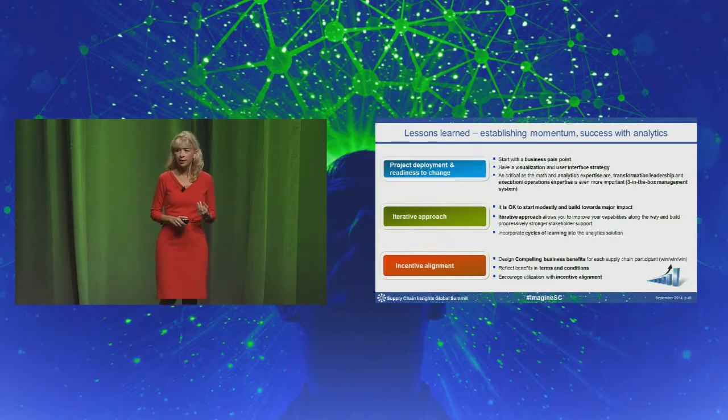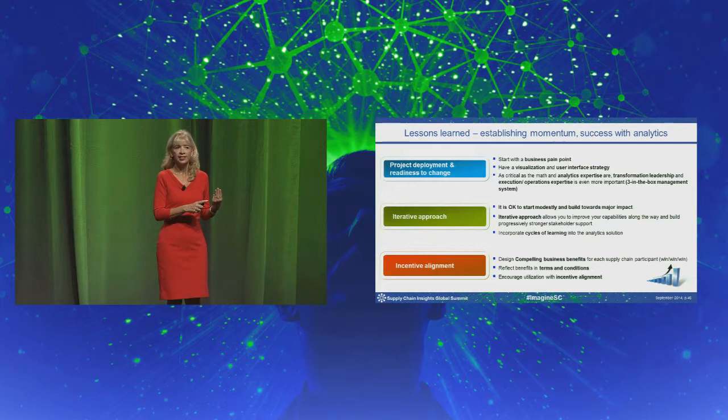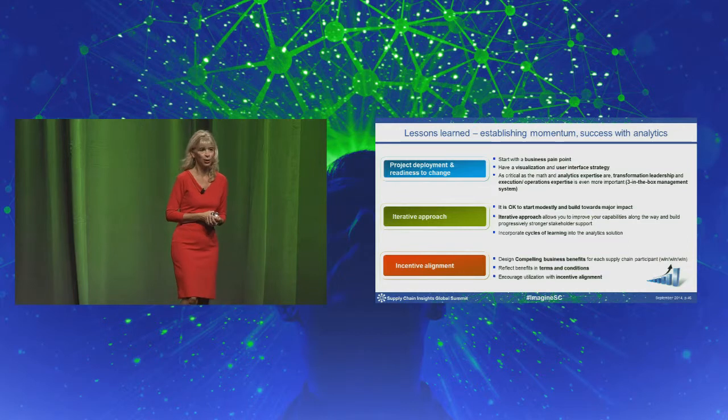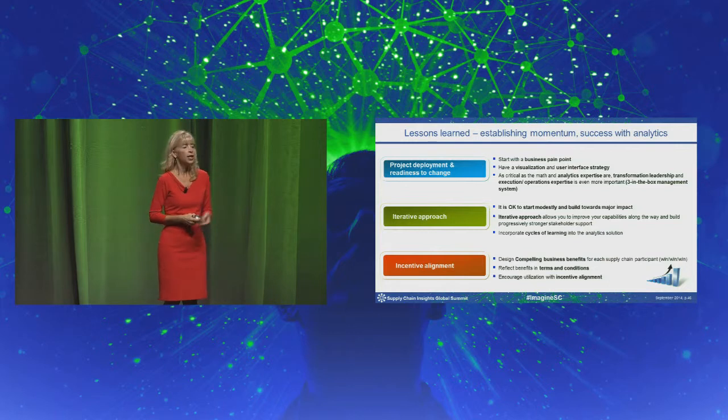Rally around a business pain point. We ensure that we have not only the analytics teams but the operational team and the process transformation teams with us on any given project. We run a three-in-the-box process, and as the project moves forward through various phases, the three executives responsible for the project will sit down and make sure they're still in sync. Some projects require even further executive sponsorship — you may have to get the general manager of a brand, the general manager of the channel, and the CFO involved. Rallying around a business pain point with readiness to change is core.